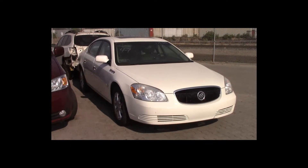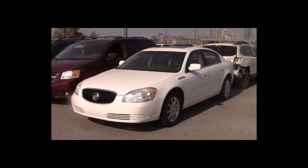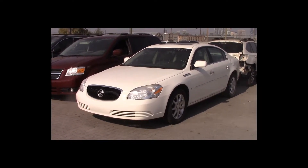Lot number 47 is a 2008 Buick Lucerne. This vehicle is a V6 with an automatic overdrive. It is loaded: power leather heated seats, power sunroof, backup sensors, theft.